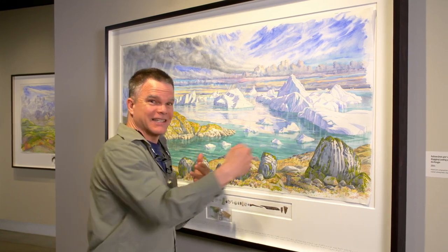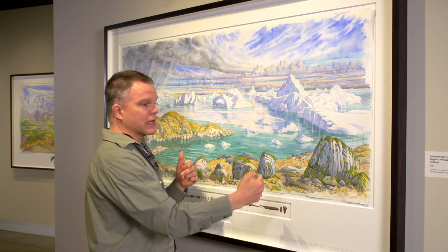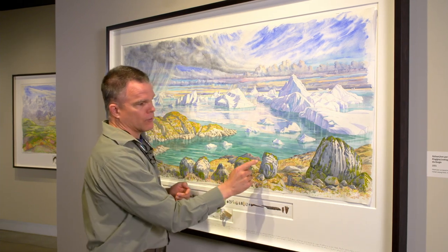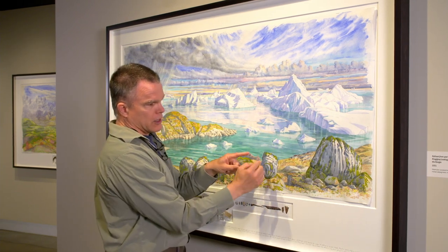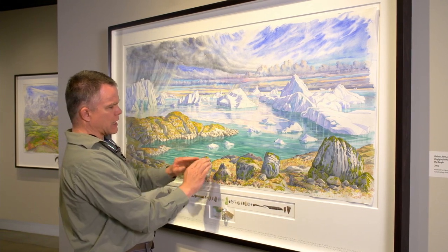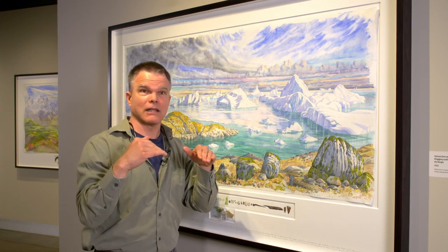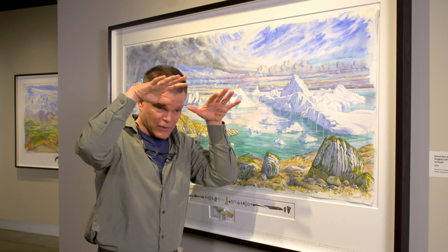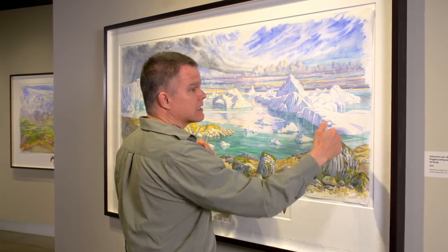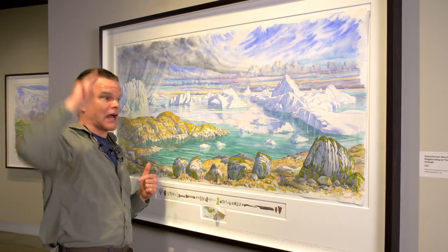Look at this — you can actually tell that he's in a really high latitude because the angle of the light is coming in at a really, really low angle. So this boulder here, you see the shadows coming up this side. If you were in the middle latitudes, he's got paintings where the sunlight's coming straight down on you. But here, this glancing light — you're at a really high latitude, so the sun never really gets high in the sky.